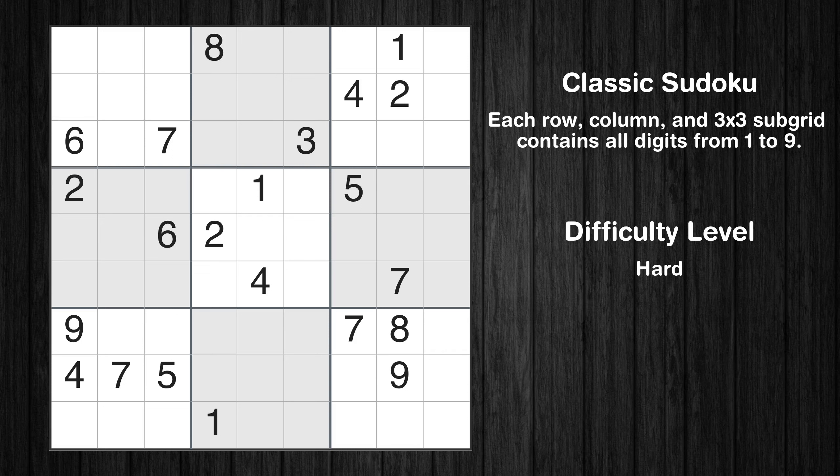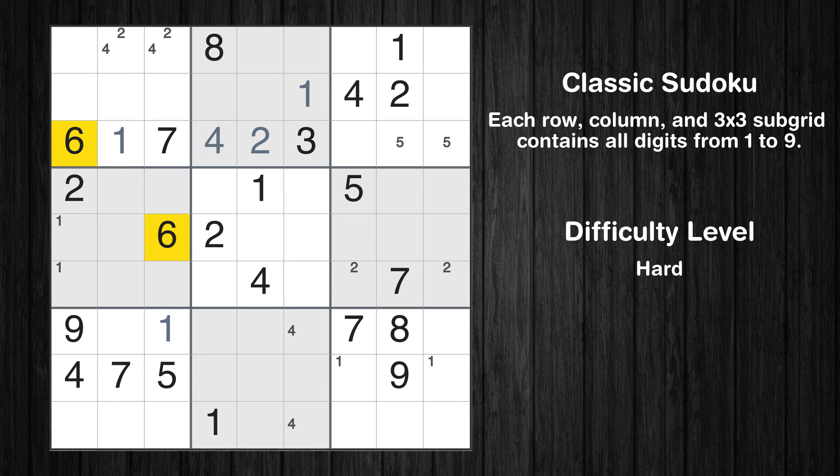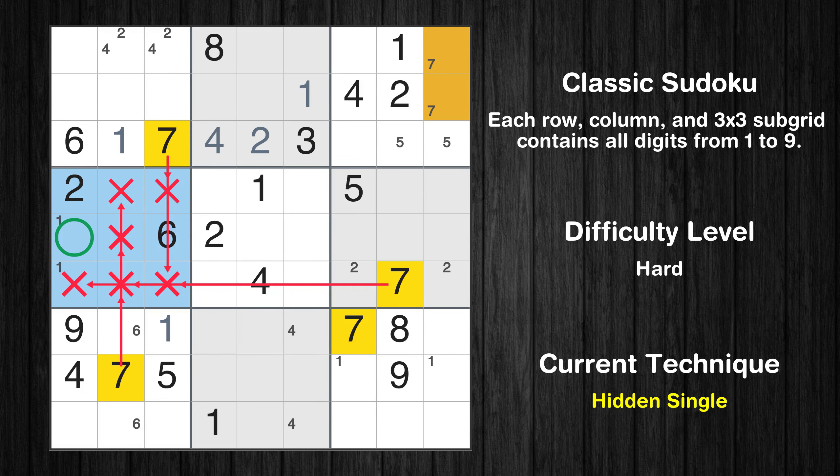Let's move to number 4. Only two positions left in the first box where value 4 can be placed. In the second block, the number 4 can be directly placed. Only two positions left in the eighth box where value 4 can be placed. Let's move to number 5. Only two positions left in the third box where value 5 can be placed. Let's move to number 6. Only two positions left in the seventh box where value 6 can be placed. Let's move to number 7. Only two positions left in the third box where value 7 can be placed. In the fourth block, the number 7 can be directly placed.